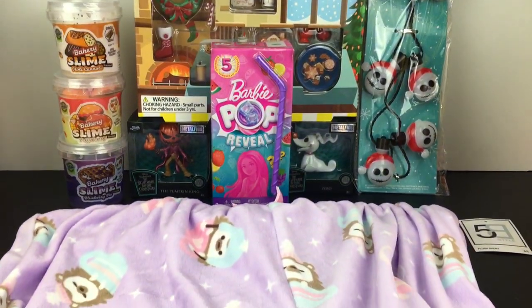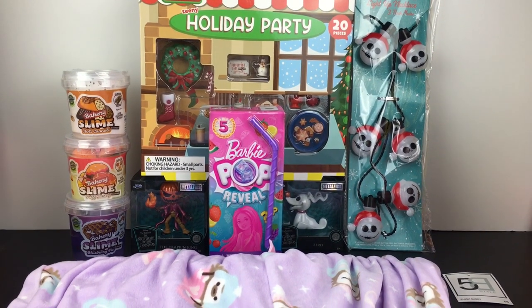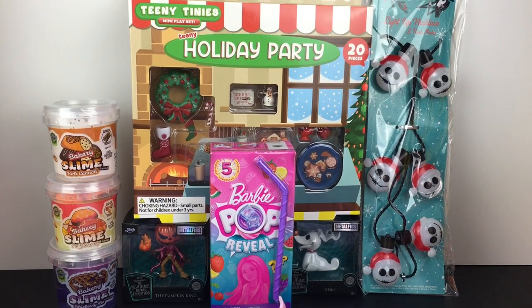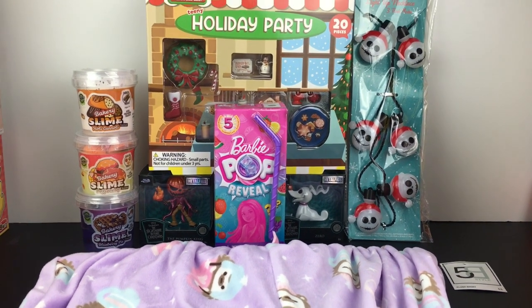So that'll do it for this week's toy hunt. I hope you enjoyed it or found it useful for your own shopping. If you did, feel free to give it a thumbs up. I want to thank you so much for coming toy hunting with me — I really appreciate it and I hope to see you in the next one. Until then, take care. Bye-bye.